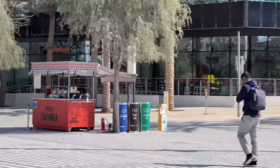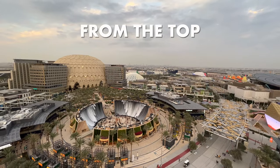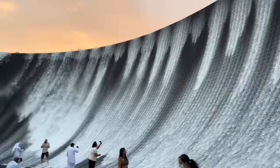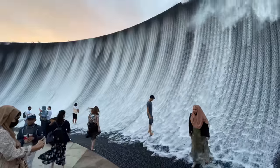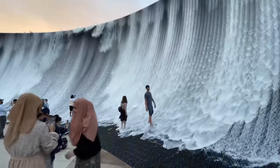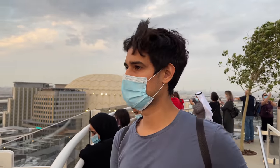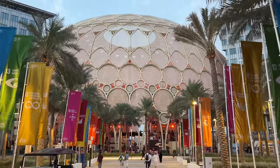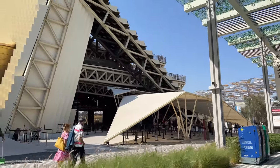Project Chaiwala — if you don't drink tea here, you're missing out. And Garden in the Sky was also a great thing; we went on the last day and there is a beautiful view of the whole Expo from up there. You can also see South Korea's pavilion from the outside, which gives a good view of the Expo.